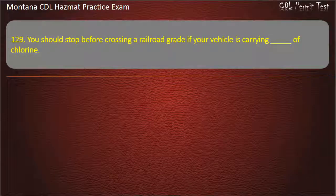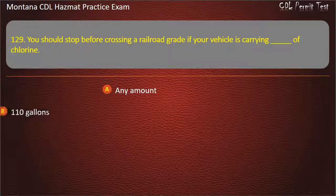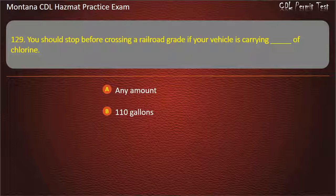Question 129. You should stop before crossing a railroad grade if your vehicle is carrying what amount of chlorine? Any amount; 110 gallons; or 100 gallons. Answer: Any amount.